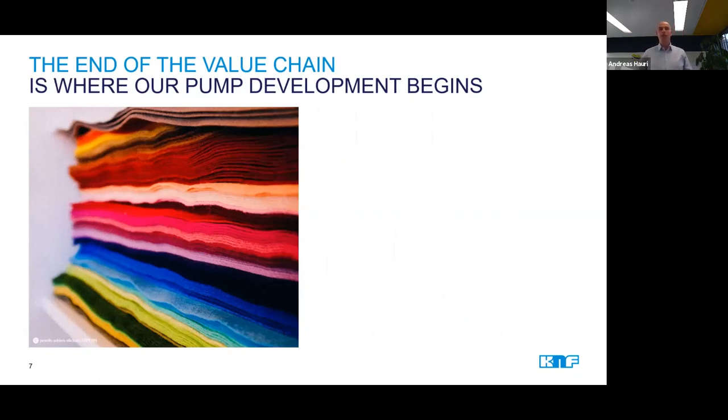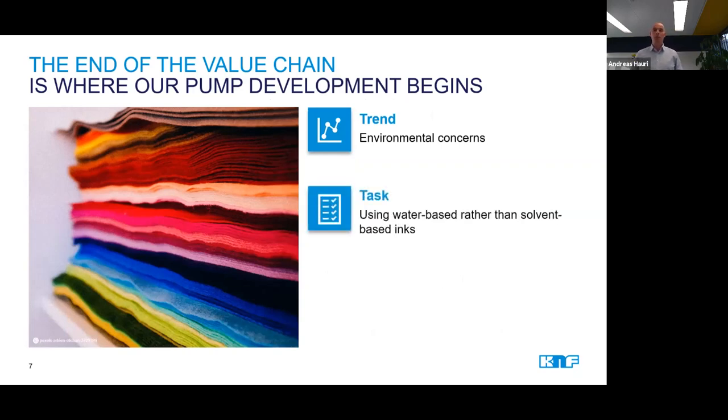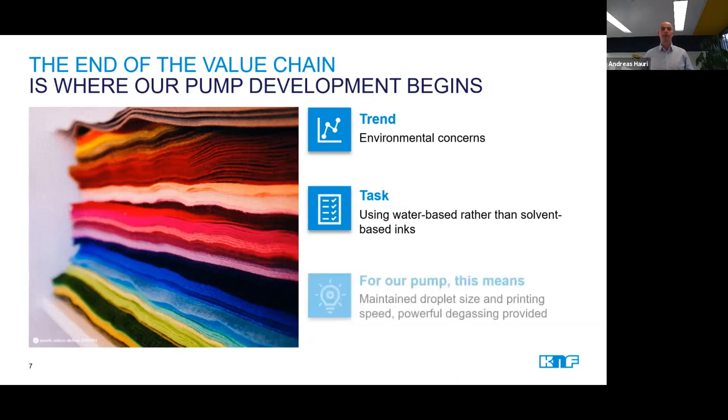The third major trend we are seeing in the inkjet market is driven by environmental concerns. In some countries, change is already enforced by governments with new regulations. The main focus is to move away from unhealthy solvents in inks and push towards healthier and more environmentally friendly water-based inks. Water-based inks can be more difficult to process considering the curing process on plastic foil, for example, or the fact that they tend to form micro bubbles rather quickly. Therefore, it is even more important to keep the printing process within a very narrow window of operation and ensure the ink has very stable quality.